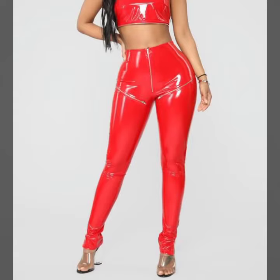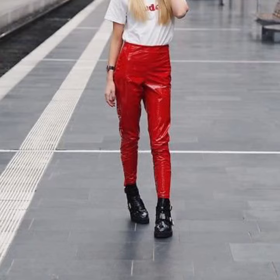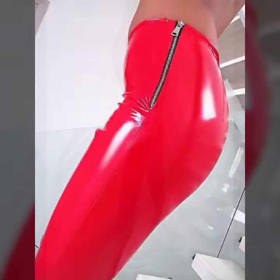So friends, how are you? I am fine. I hope you shall enjoy the best condition of health. I am back again with the most stylish, most demanding collection of women's elastics and leather red pants designs, tight pants and legging designs.